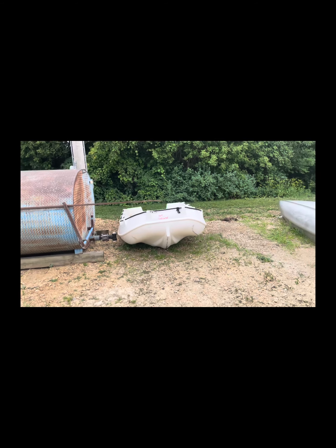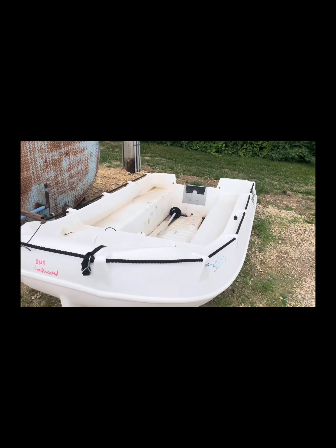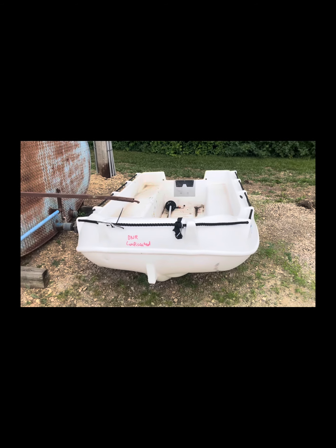So today we're going to start with our dinghy. As you can see it's from the DNR, lot 30133. One of many different things we got going on here at the lot.